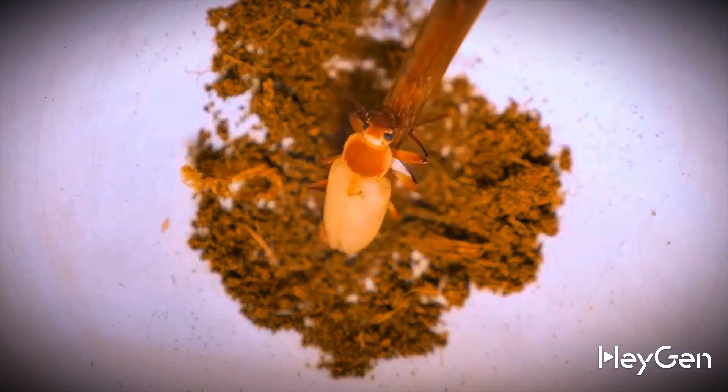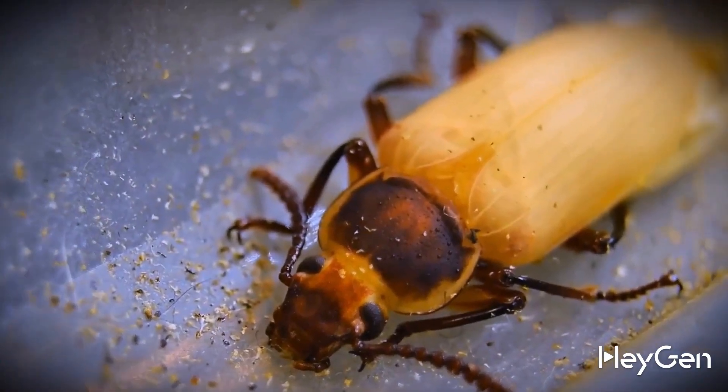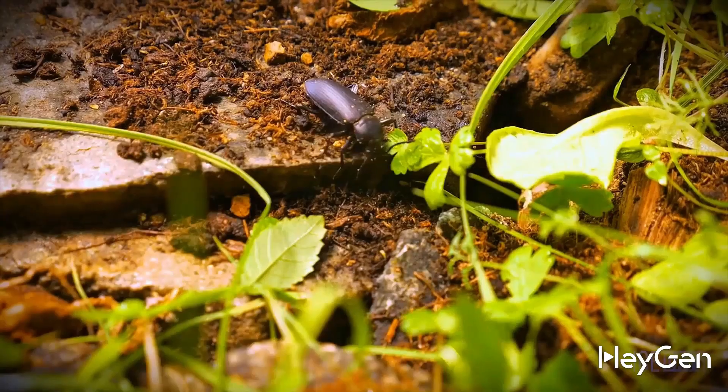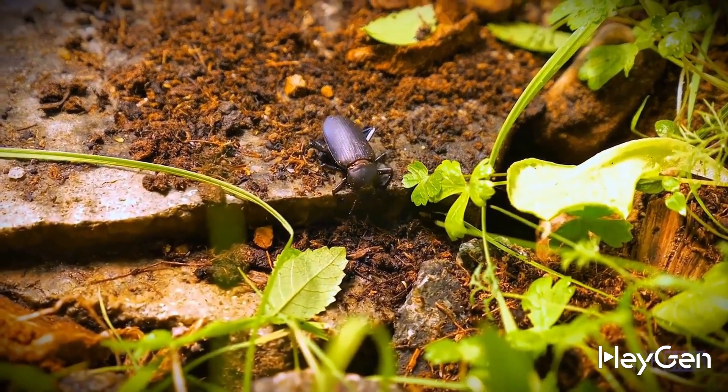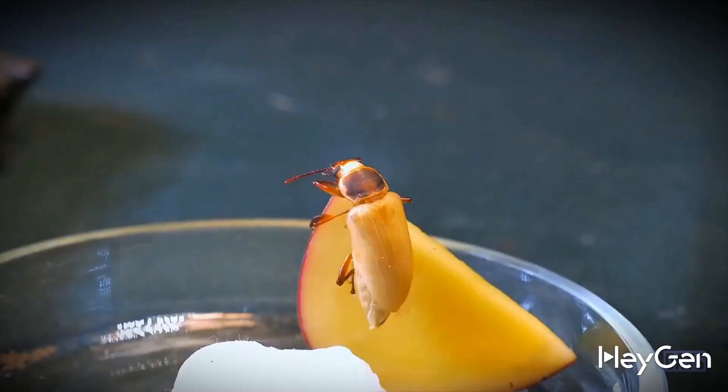He still doesn't understand what happened and his body is still white. The next day the beetle starts to darken, first turning brown and then becoming a fully black beetle. By the way, we didn't feed the beetle plastic — we gave it a proper piece of potato.